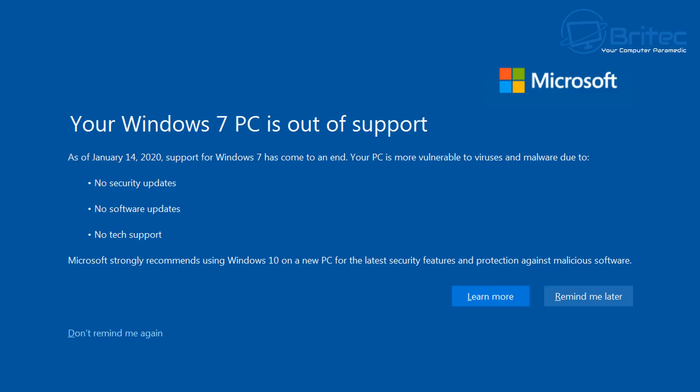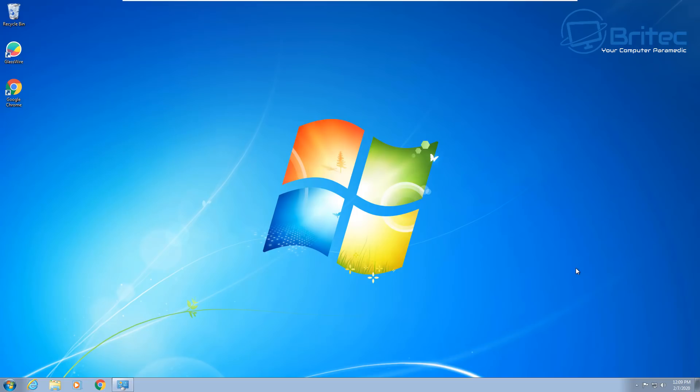Whether you're listening to someone who says they use Windows XP or Windows 7 and have never been infected — that's just one person. A lot of people using Windows 7 will fall victim to malware, ransomware, and other security issues without any support. You can't listen to fanboys who refuse to give up on Windows 7.